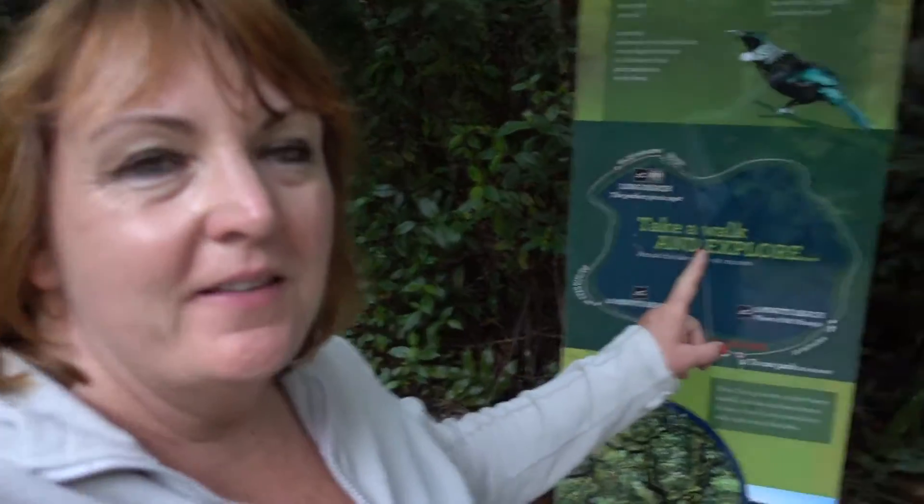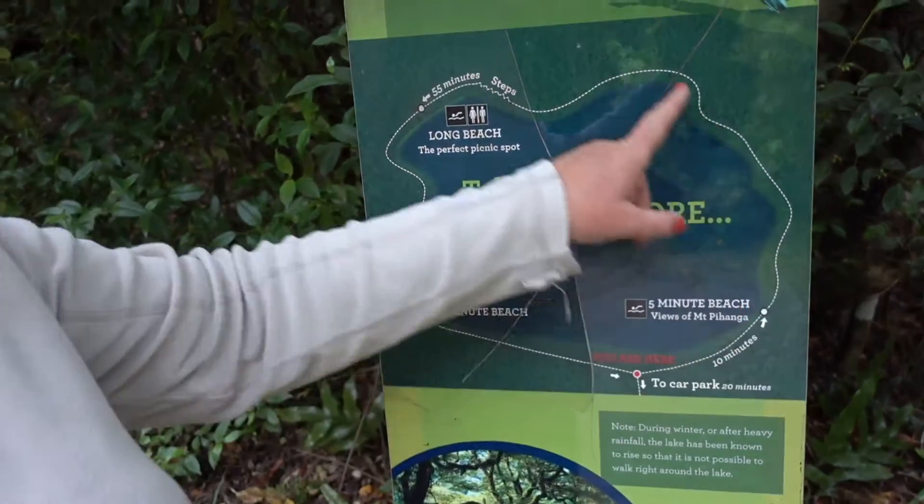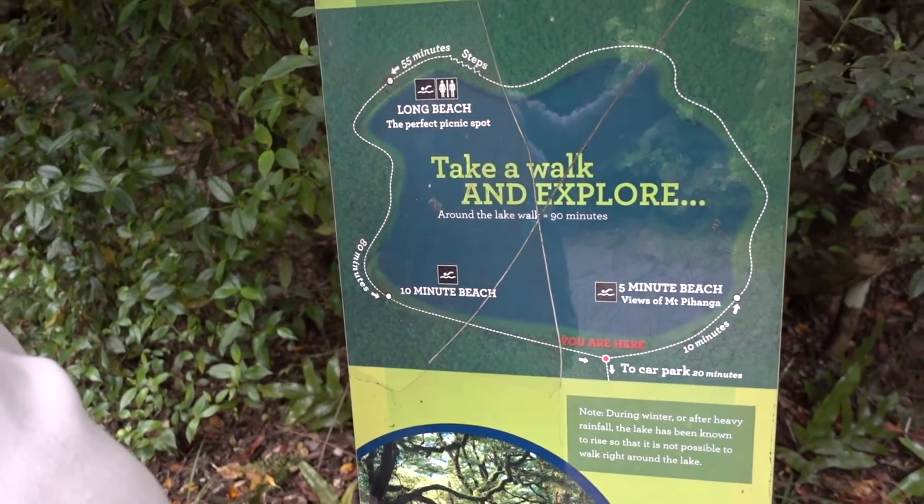We've made it to the top, so now we're going to be heading around this lake here. They say it takes 90 minutes — I don't think it's going to take that long. There are lots of birds here. This is also the crater of a volcano. I think we're going to find the water is a really beautiful, probably bluey-greeny colour, going on the types of chemicals you find in these volcanic lakes.